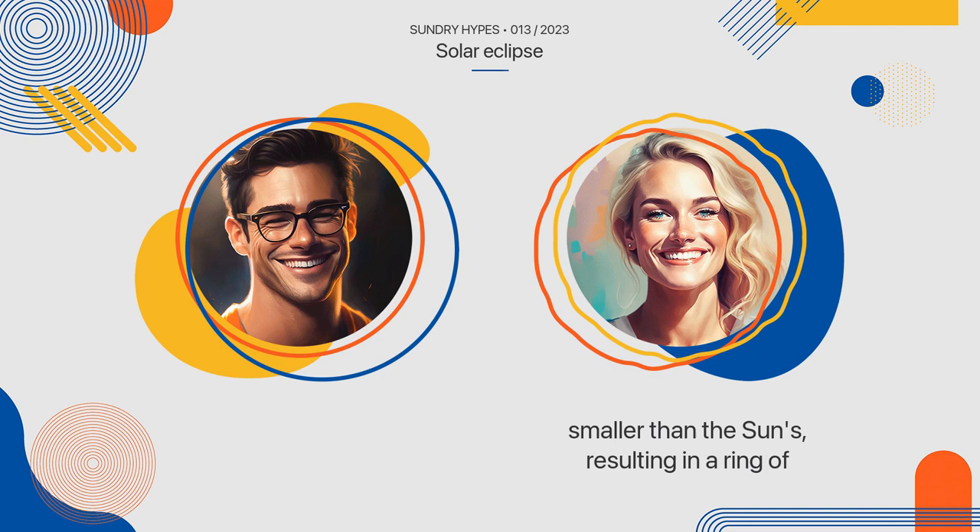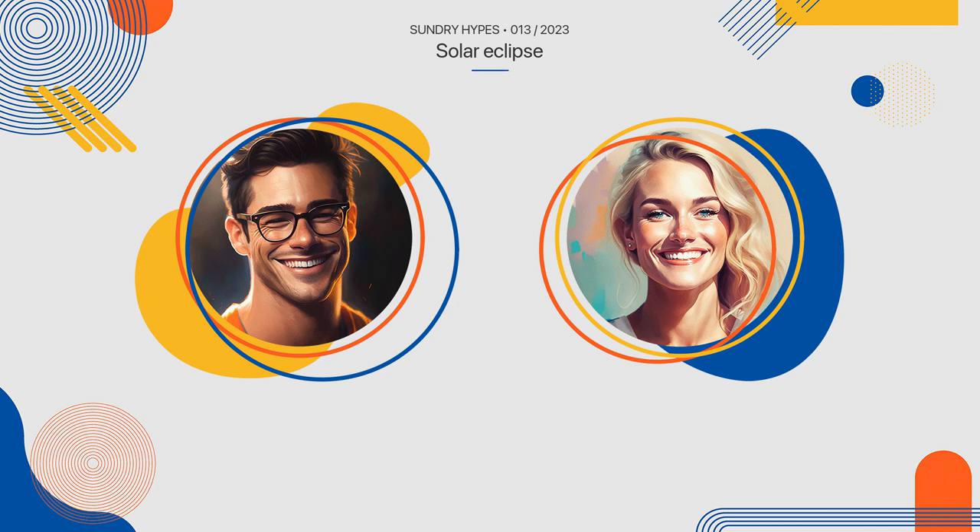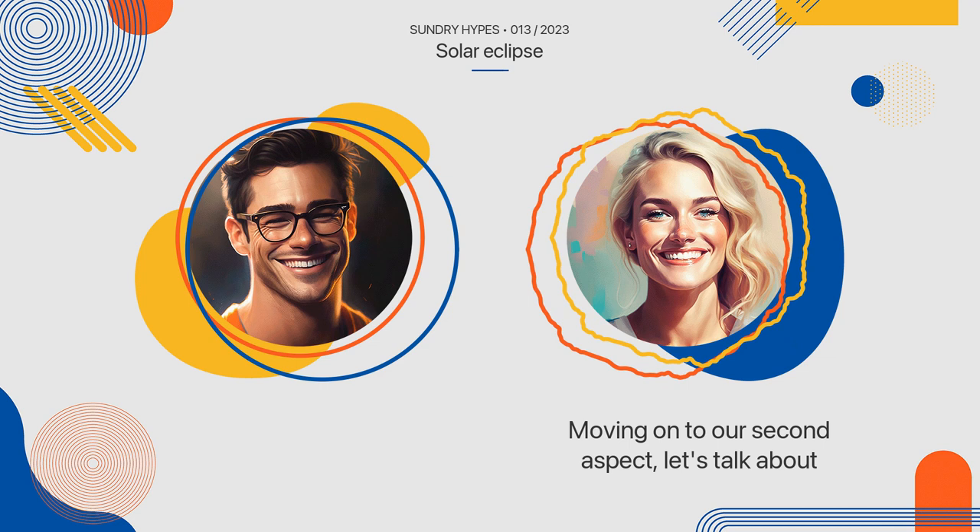Wow, I had no idea that there were different types of solar eclipses. This information has been very enlightening. Solar eclipses are indeed very fascinating. Moving on to our second aspect, let's talk about when and where solar eclipses occur.